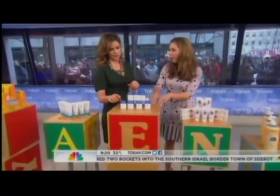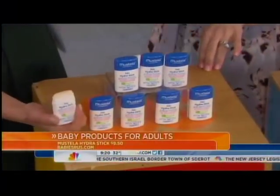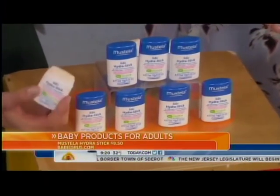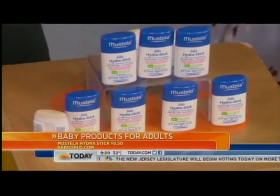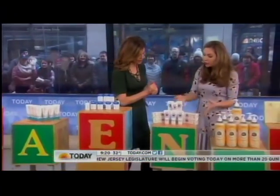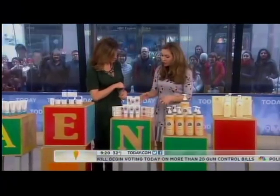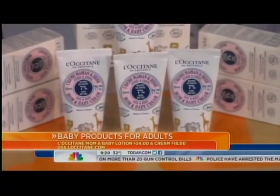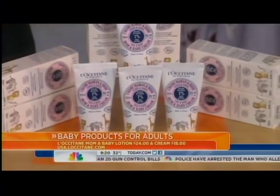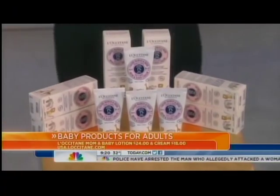This is a makeup artist fave from Stella. Every editor at Lucky has one of these in her bag. They're under $10, super nourishing, great for lips and cheeks, and for wind burn. This is from L'Occitane, designed for mom and baby. It has shea butter in it. Unlike most lotions for adults, it goes right in — it's really quick drying, fast absorbing, and super nourishing.